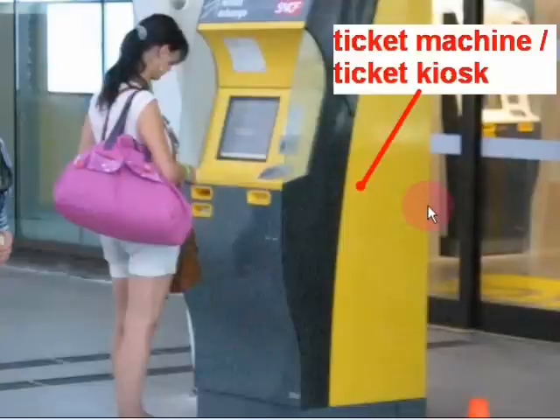Here the passenger with her luggage is buying a ticket at a ticket machine — she is buying a ticket at a ticket kiosk. So there are two words for the same thing. Usually in Europe we call it a ticket machine, and usually in America they call it a ticket kiosk. But it is exactly the same thing — it is the machine where you can purchase or buy your ticket. You can pay for it directly with your credit card. So: ticket machine or ticket kiosk.